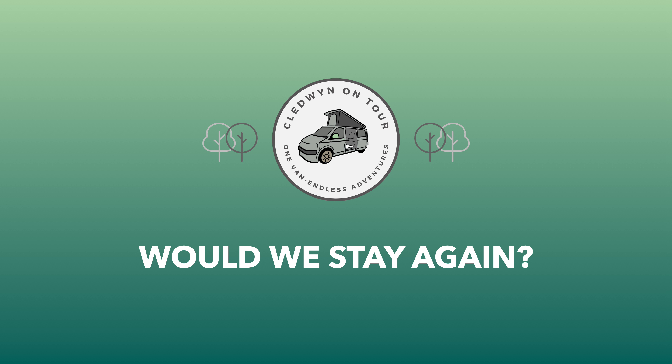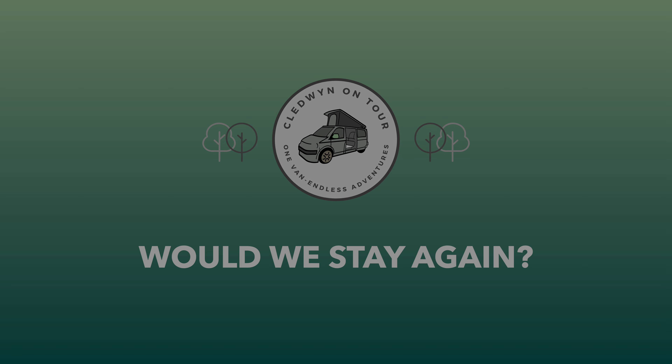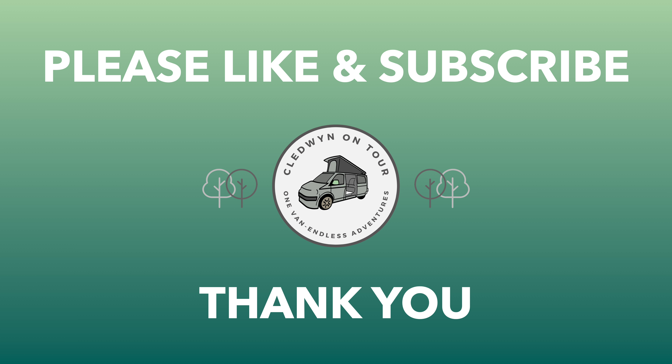Would we stay again? Well, although this was a larger site than we would usually have chosen and the site did get much busier on the Friday evening, our overall experience was positive — so yes, we will stay again but would avoid the weekend. We hope you've enjoyed this review. Thanks for watching and if you have any questions then please leave us a comment, and don't forget to like and subscribe as it does help the channel grow. We look forward to seeing you again in another video.